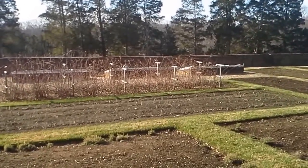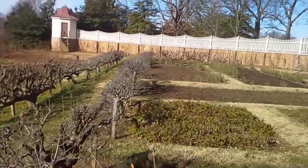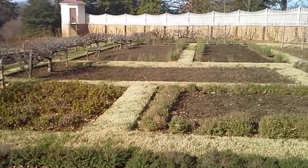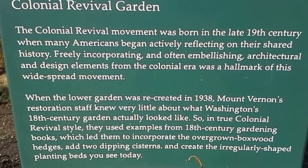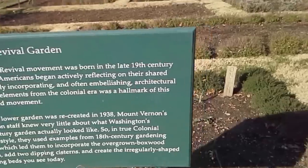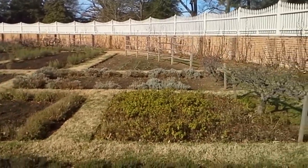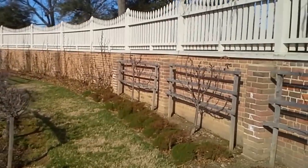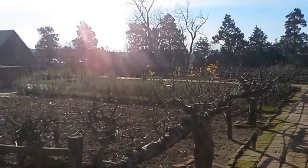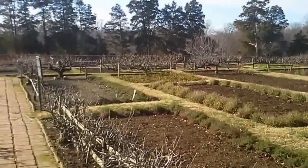Beautiful garden, all done English style. Herb plot here with onions coming up, another thyme border, looks like they've got lemon balm and mint. More lavender and thyme borders, lemon balm right there. This has been my favorite so far — they've done a real great job trying to recreate the style and structure of an old English garden in the style that George Washington might have had. Although this is not exact, it is similar and real fun.